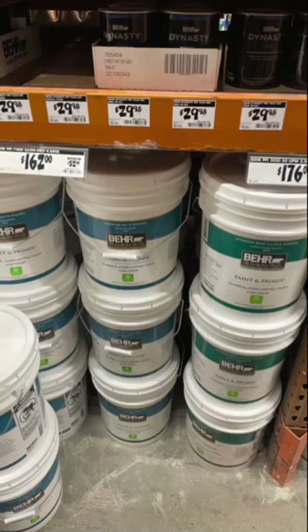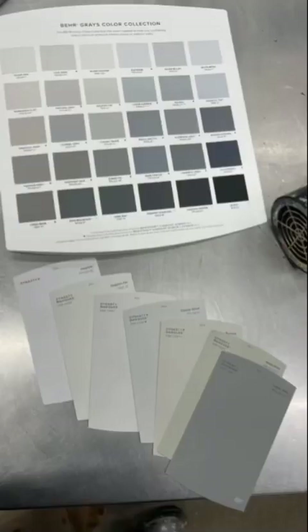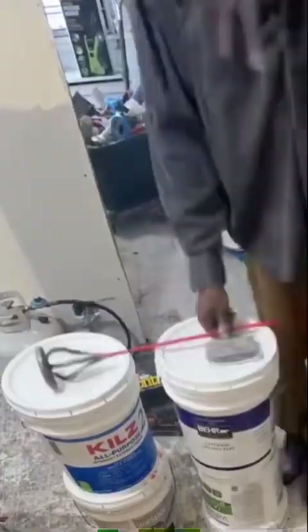I took a nap after that morning looking at some paint. I found some old paint at the house that I had. I could probably take back this ceiling paint and this primer that I got.